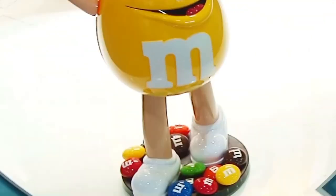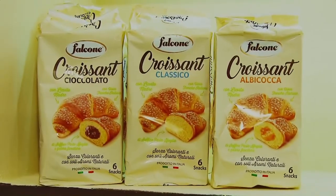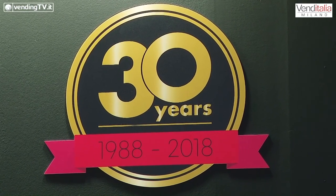This video is brought to you by Venditalia 2018. We are at the stand of Adimac and we are in the company of Stefano Contin. Hello Stefano and welcome back to VendingTV.it. Ciao Fabio e buongiorno a tutti. Intanto volevo dirti che principalmente quest'anno per noi è una grande festa perché festeggiamo i nostri primi 30 anni, quindi grande onore per noi essere ancora qui a Venditalia a presentare qualche buona novità.